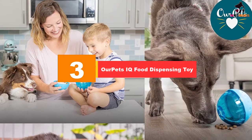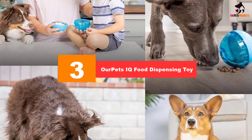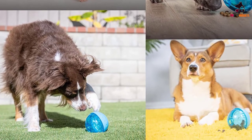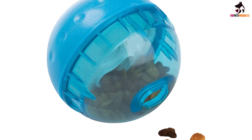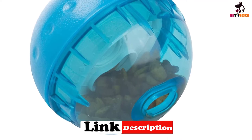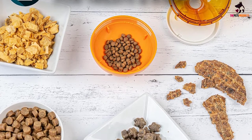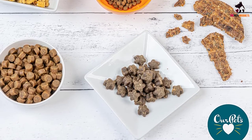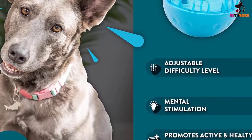At number 3, we have the OurPets IQ Food Dispensing Toy. If your dog is fond of playing with balls, check out the IQ Treat Ball — it's a fun, food-dispensing alternative. This puzzle ball is somewhat similar to a hamster ball, with translucent and opaque hemispheres that let your pooch glimpse what's inside, enticing them to figure out how to get to the tasty contents. Your dog is supposed to roll it to access the treats or kibble, and you can adjust the difficulty level using the interior disc. The toy is mentally stimulating and keeps your pup physically active too.